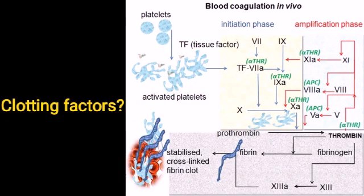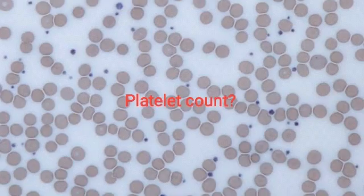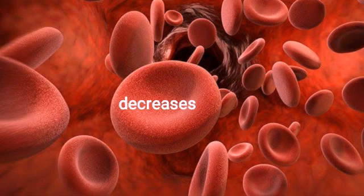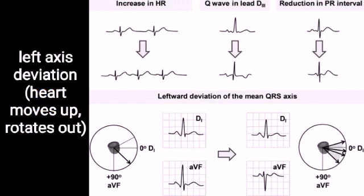What happens to clotting factors? They decrease. What happens to blood volume? It increases by 15%. What happens to blood viscosity? It decreases.